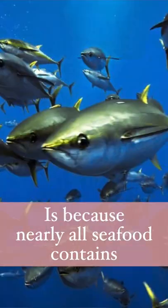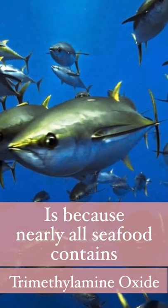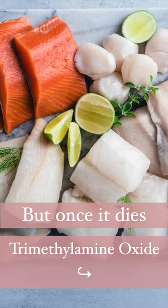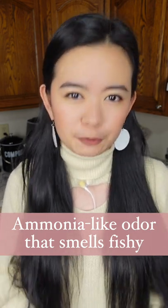The reason is that nearly all seafood contains an odorless compound called trimethylamine oxide. But once it dies, trimethylamine oxide will transform into trimethylamine, which has an ammonia-like odor that causes the fishy smell.